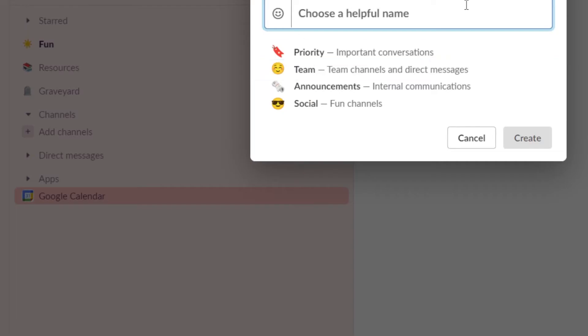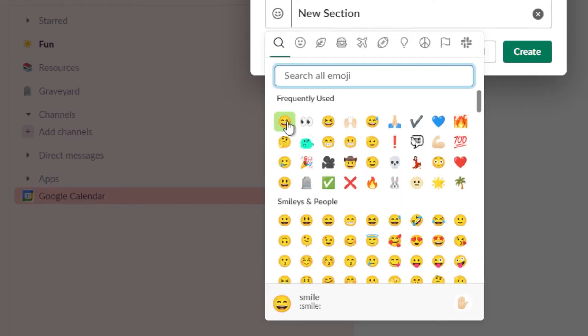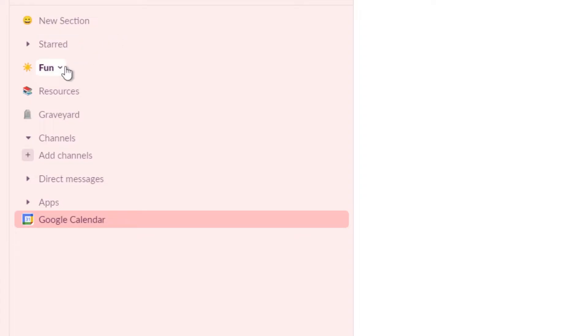Hack number two will help you stay organized and find the channels that you need faster. At first, I would just star channels to mark them as important, but you'll find that eventually, if you have too many channels starred, it's not helpful anymore. That's where sections come in. You can create them to act as dividers on your Slack sidebar and separate its channels out in any way that makes sense for you. For my work, I like to have only the channels that I use every day multiple times a day in starred. The rest go in sections labeled 'fun,' 'resources,' and I also have a 'graveyard' for channels that I've muted but may want to come back to in the future.